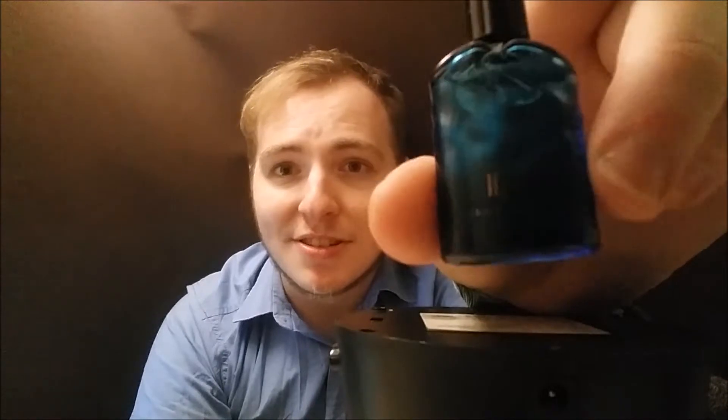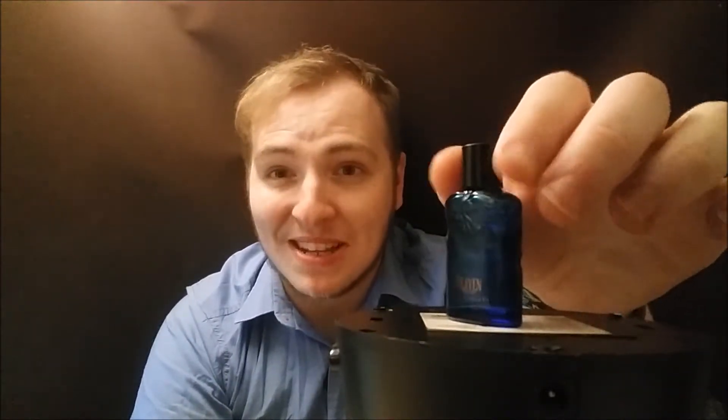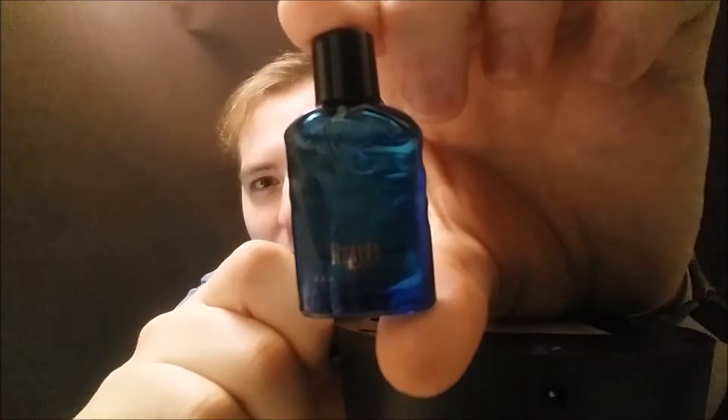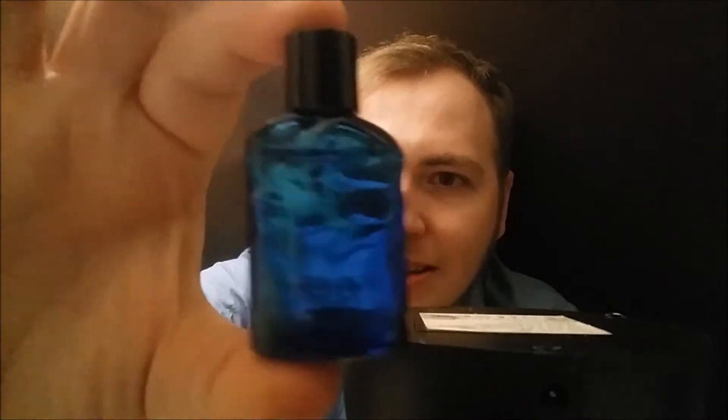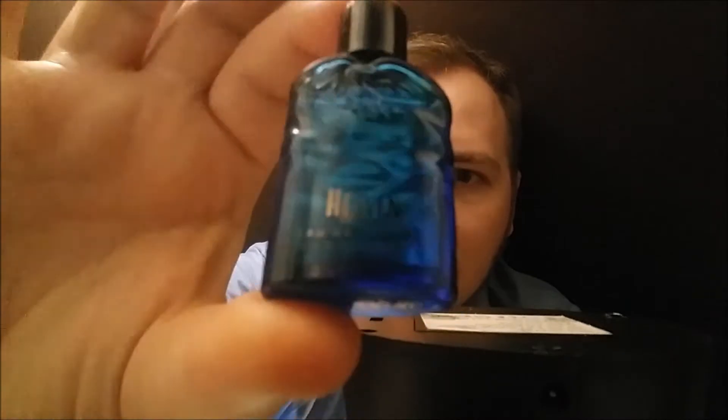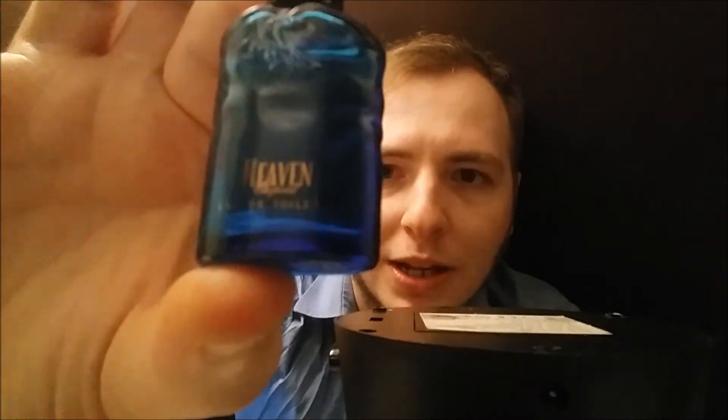Let's talk about the presentation for Heaven by Chopard. The bottle design is just a little ball — I think it's really attractive. We get this really nice sort of Neptune blue colored ball, and we get what looks to me like angel's wings just going above the ball. It's a beautiful bottle. We get 'Heaven, Chopard Eau de Toilette,' and on the back: 'Parfum Chopard, Paris, Geneva, made in France.'